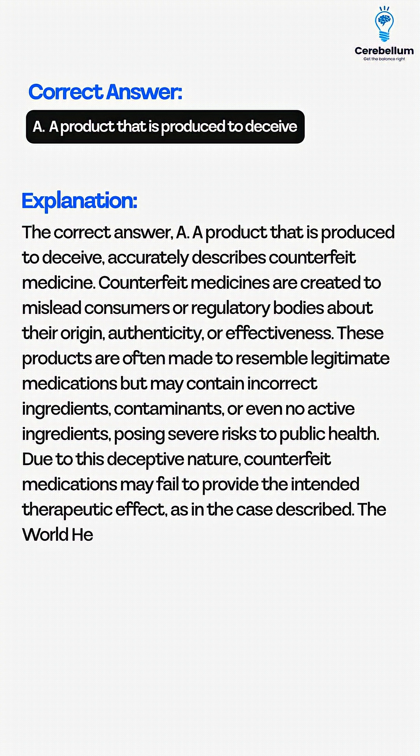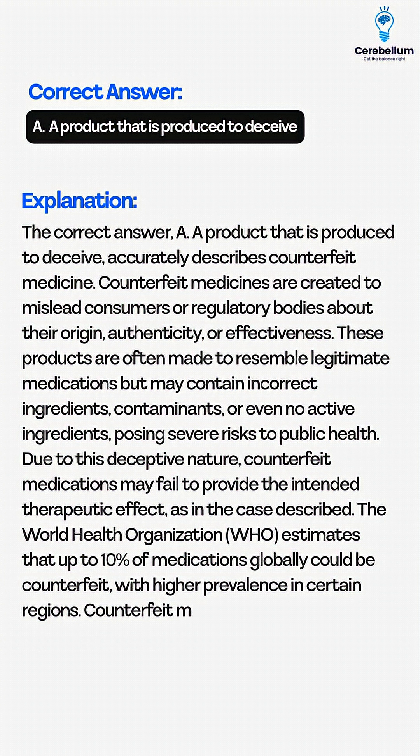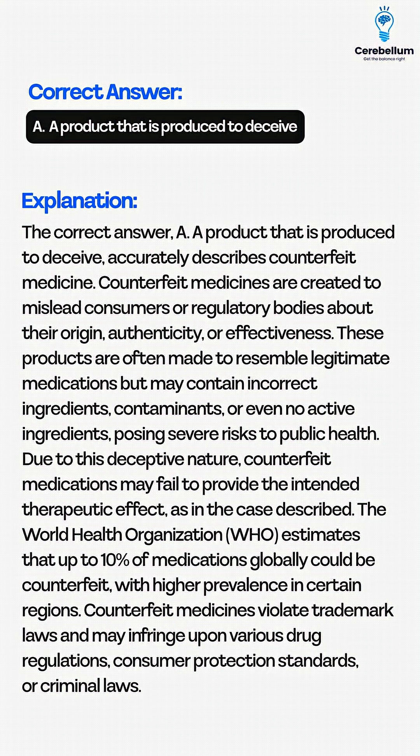The World Health Organization (WHO) estimates that up to 10% of medications globally could be counterfeit, with higher prevalence in certain regions. Counterfeit medicines violate trademark laws and may infringe upon various drug regulations, consumer protection standards, or criminal laws.